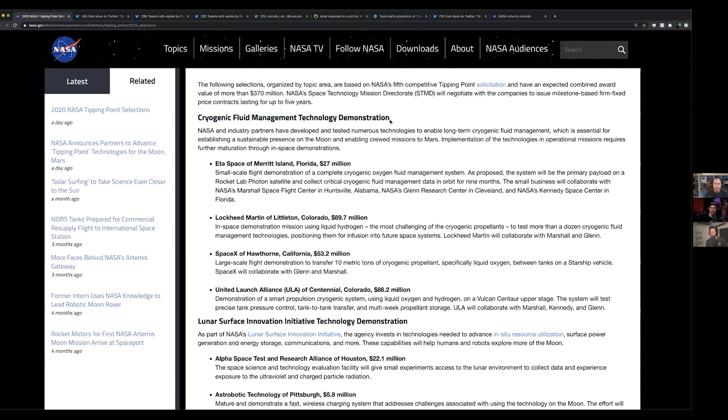The most exciting stuff is the cryogenic fluid management technology demonstration. NASA is paying four companies — one of them is Eta Space, who will be flying with Rocket Lab on their Photon satellite bus. It's basically a complete cryogenic oxygen fluid management system — a liquid oxygen tank on top of a Photon — on orbit for nine months, testing solutions to prevent cryogenic oxygen from boiling off.